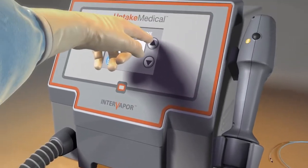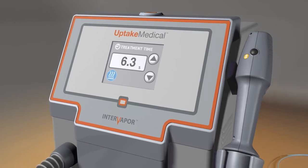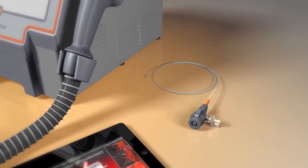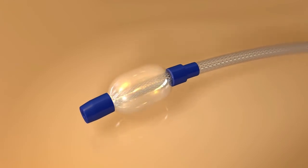Next, the InterVapor generator produces heated water vapor that is delivered to the targeted segments of the lung by the InterVapor catheter, which is specifically designed for thermal efficiency. This catheter includes an inflatable balloon at the tip to help focus the vapor delivery toward the targeted segments.